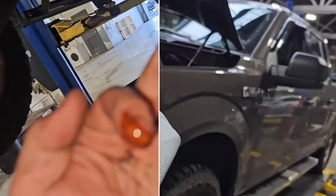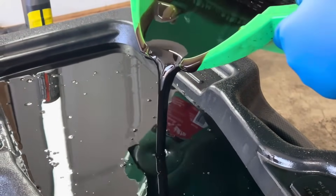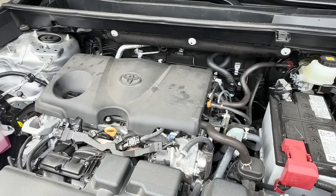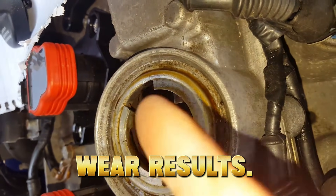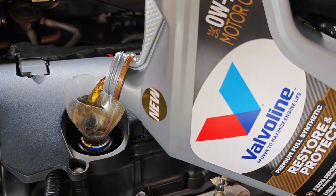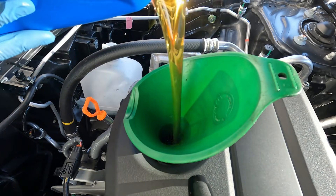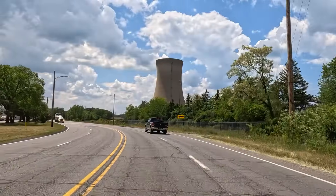In fact, one oil ran hotter, broke down faster, and showed higher wear metals, even though it's approved. Today I'm not sharing opinions — I'm showing real engine data, oil analysis, temperature logs, wear results. By the end of this video, you'll know exactly which oil protects your engine best, and which one quietly sacrifices it for fuel economy. Stay until the end, because the winner surprised even experienced mechanics.